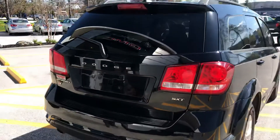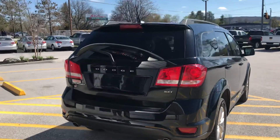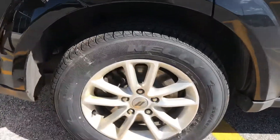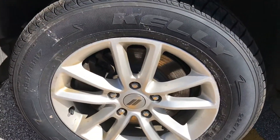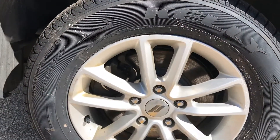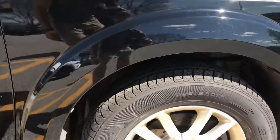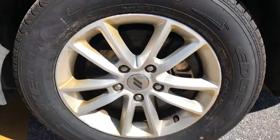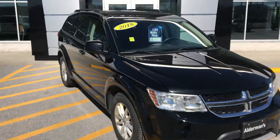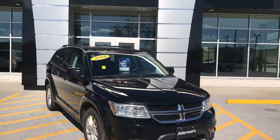Stepping back here to give you a look at the rear — dual exhaust on this SXT. I want to point out the tires: we've put brand new Kelly Edge all-season tires on there, with tremendous tread life left. I really like the rims with that Dodge symbol on them — the rims are in good shape. They also have roof rails up top to accommodate roof racks very easily.